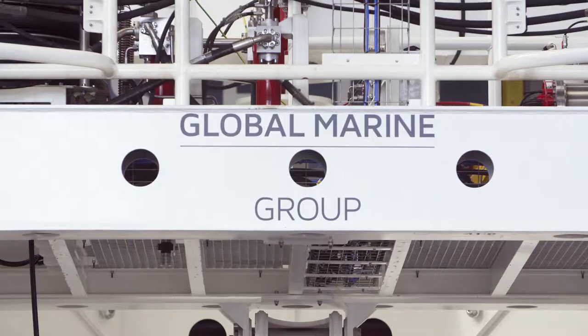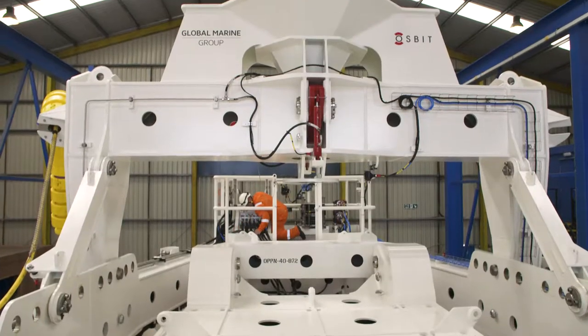One of those technology streams is subsea. Global Marine is a large offshore engineering group that operates in three markets globally: telecommunications, oil and gas, and power.